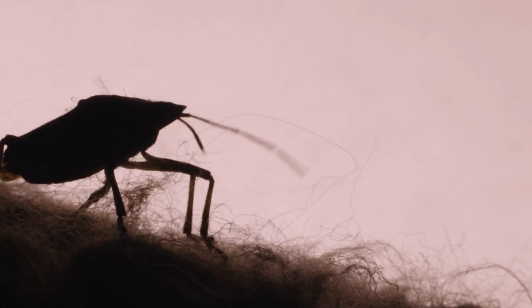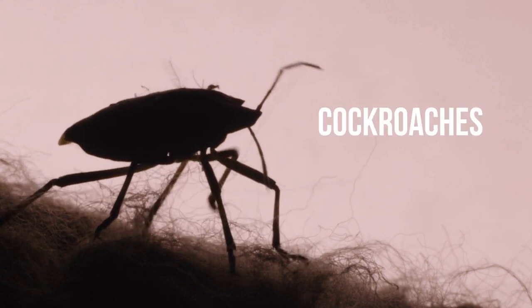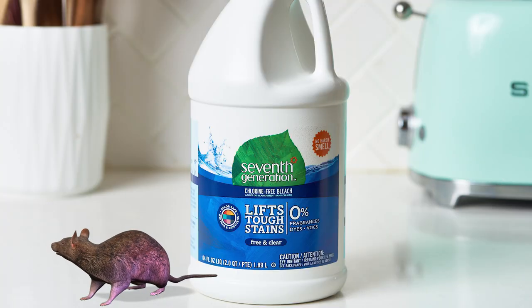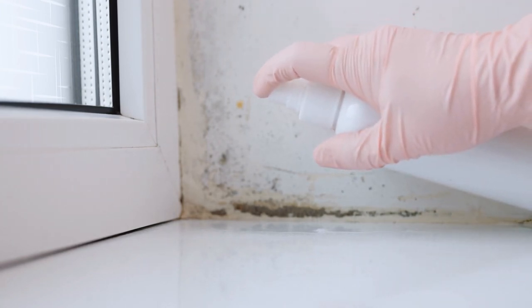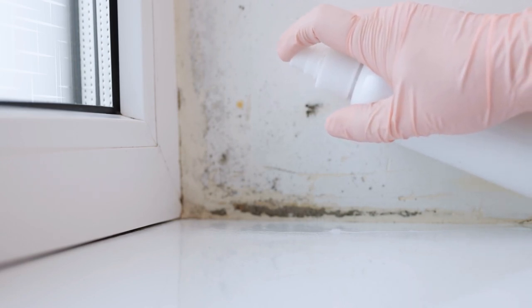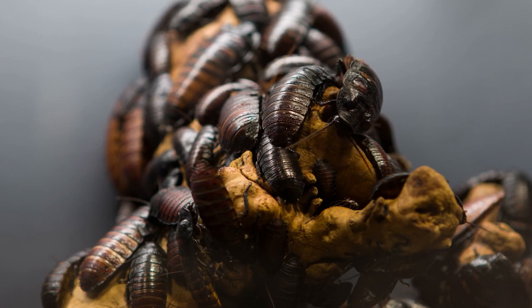Bleach gives off a pungent smell that keeps bugs away. Many bugs including bed bugs, cockroaches, ants, and spiders hate the smell of bleach, and it also keeps rodents and mice away. You can use bleach either to kill bugs or to keep them away. The best way is to mix bleach with water and spray it on places where bugs can hide. To kill bugs, you need to apply the mixture directly to the bugs — otherwise, bugs will avoid the treated areas and hide somewhere else in your home.